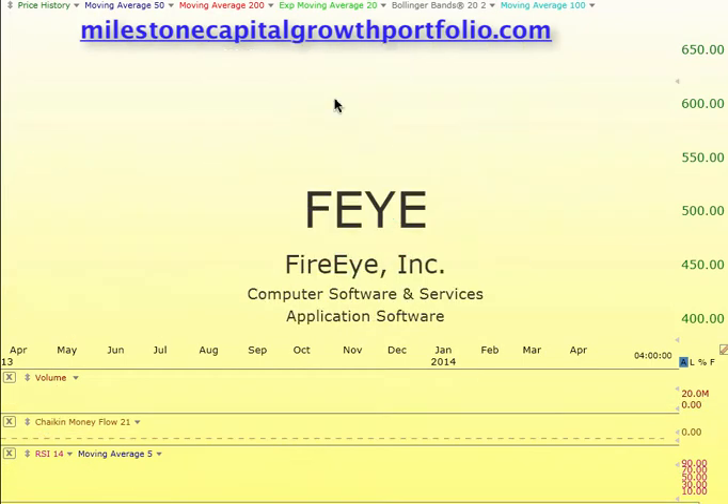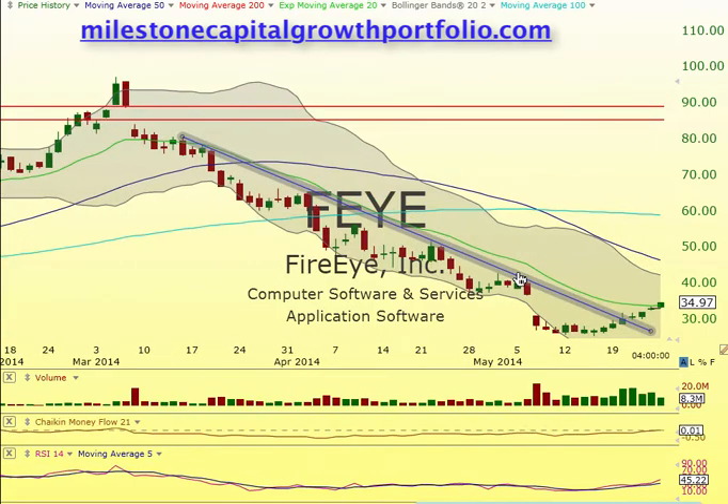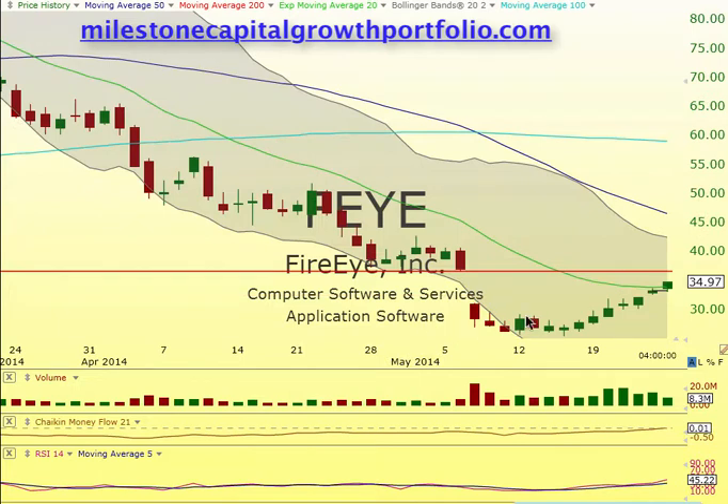Another huge one for us — FEYE. FEYE broke the downtrend. We've been in this one since the bottom here. Ray has been doing fantastic with this one. It's about to close the gap — it's actually over that right now after hours. It's up to 35, somewhere in that area.